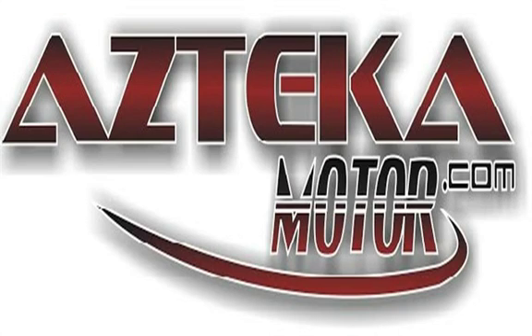You can spend the rest of your day cruising around in your new ride. Only at AZTECA Motor — remember the name, AZTECA Motor, home of the no-credit check.